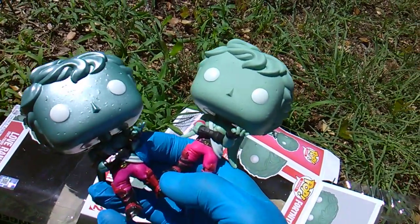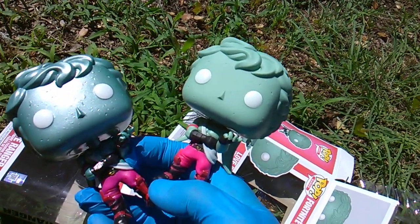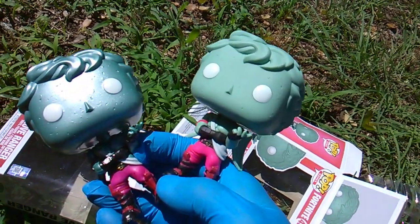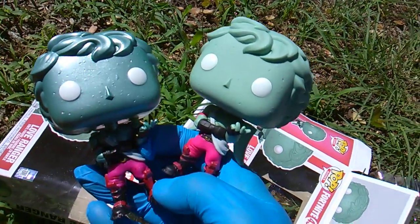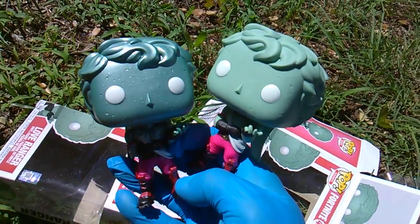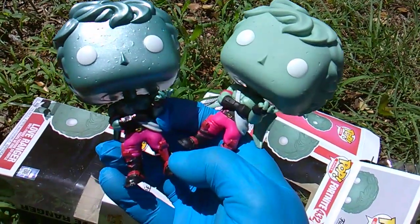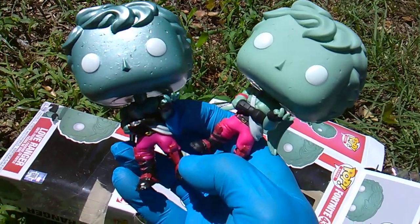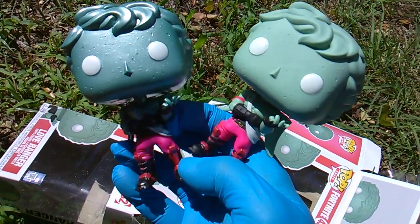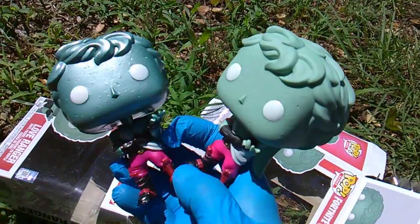You gonna get all them variants? Are you a variant collector? You gonna get them exclusives? I bet Hot Topic's getting one — who else they gonna do as a variant? Triceratops? I still want them to do ghoul trooper regular style and ghoul trooper glow-in-the-dark. Man, wouldn't that be dope?